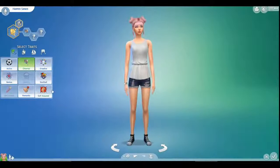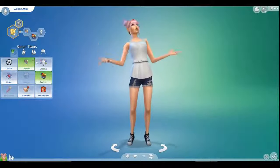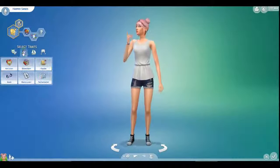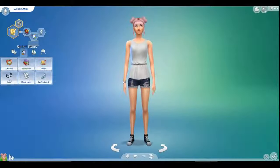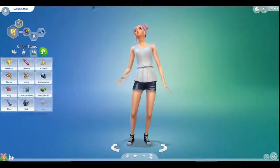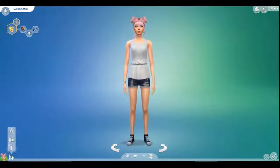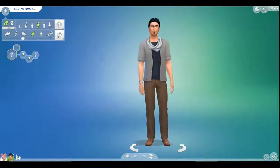I feel like she'll be kind of cheerful. Actually, I just want goofball — let me take off cheerful. Creative. The geek. Nothing wrong with being a geek — that's definitely me. So now let's add her little friend.